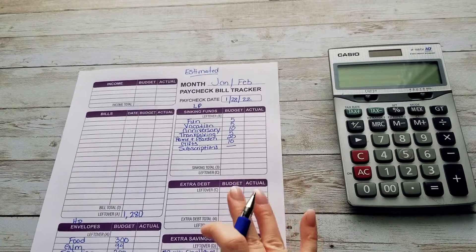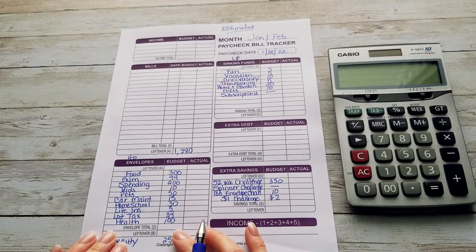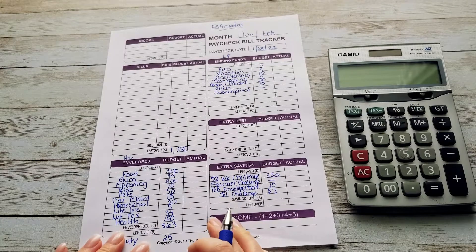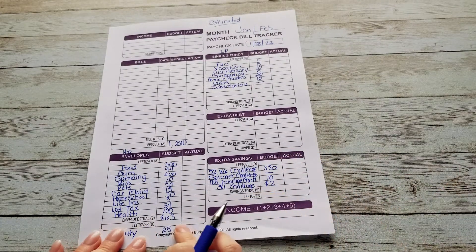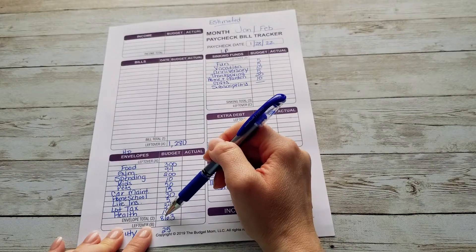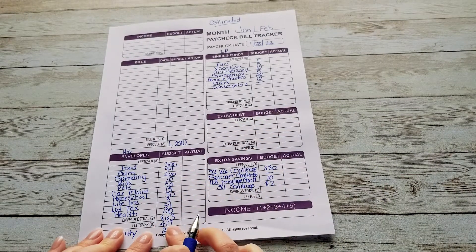This is our estimated budget. The total of all of my high priority categories is $863. I already added this up, so we take our leftover — $1,280 minus $863 — and that leaves us with $417 to work with.